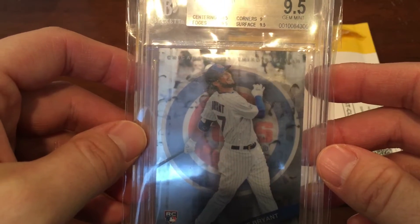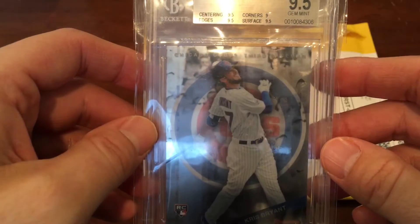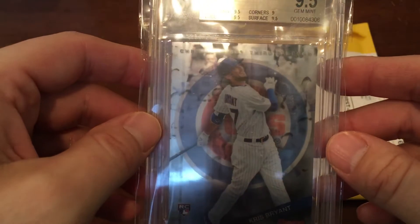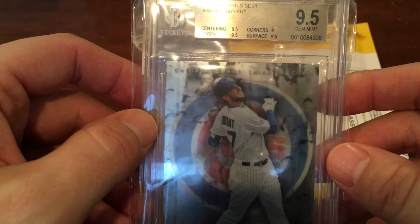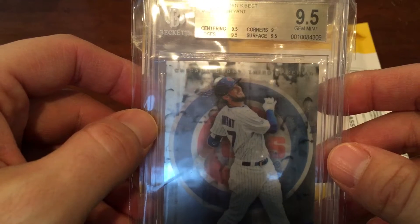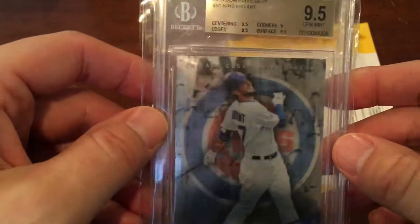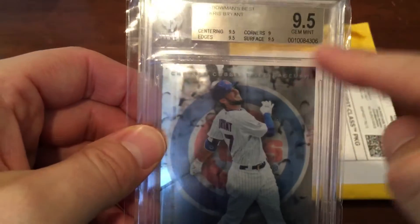He said he'd send a prepaid shipping label and we'd send it back and he'd send the right one. I was getting prepped to do all that. A couple days had gone by and then he wrote back and said, hey, I just wanted to let you know I checked my inventory and we accidentally had sold that one previously and forgot to take it off our eBay site. They have several of these cards, just slightly different with the subgrades and the serial numbers.